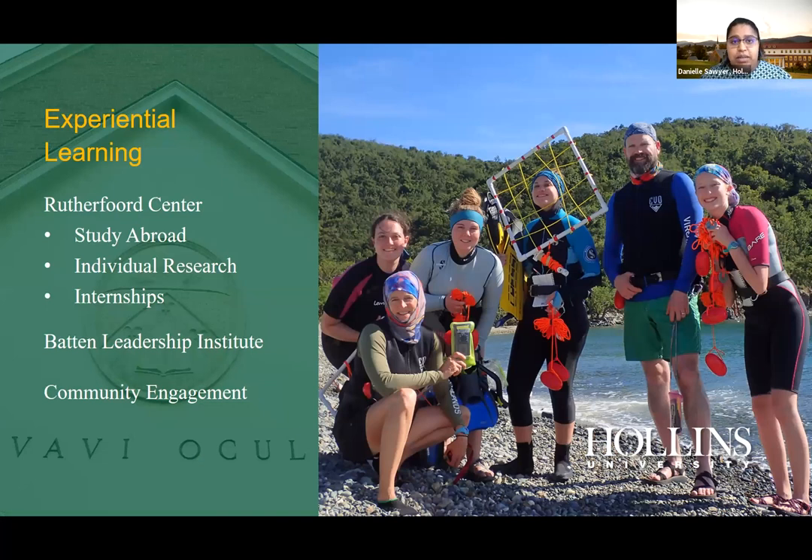Hollins takes great pride in experiential learning. We have the Rutherford Center for Experiential Learning, which encompasses study abroad opportunities, individual research, internships, the Batten Leadership Institute, and community engagement. A key feature is our January Term — a unique experience students complete all four years. In the photo shown, students are studying coral, tropical fish, and environmental topics while scuba diving in St. John in the Virgin Islands.